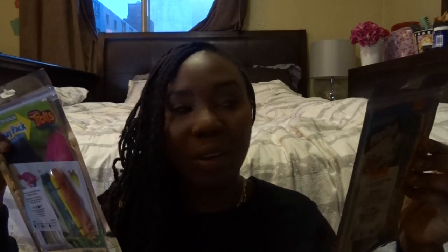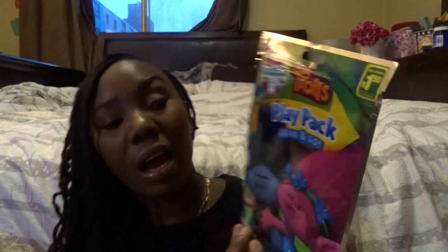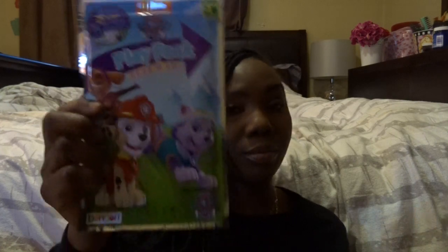I also picked up this coloring book — it's a play pack, really small. I got the Trolls one for my four-year-old because she loves Trolls right now. And for my almost-three-year-old I picked up the Paw Patrol coloring pack, which comes with four crayons and 24 stickers.